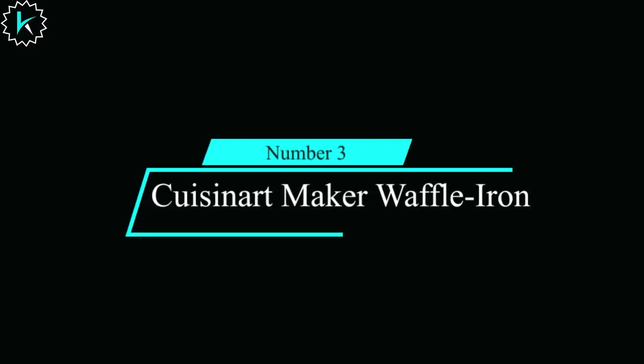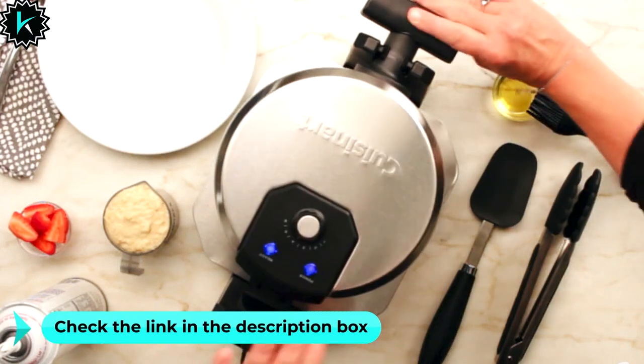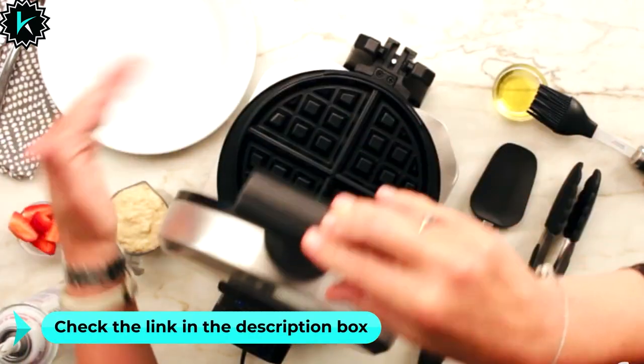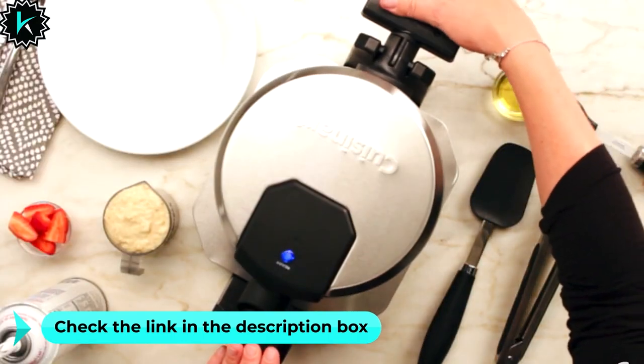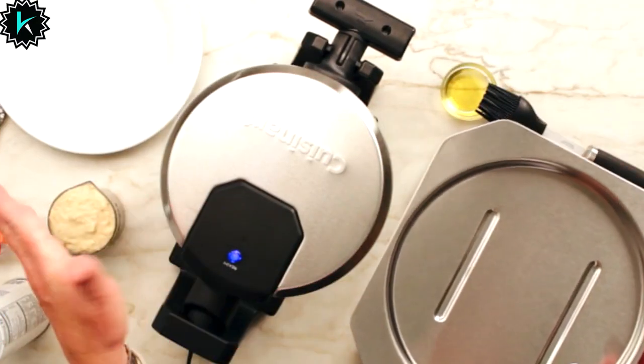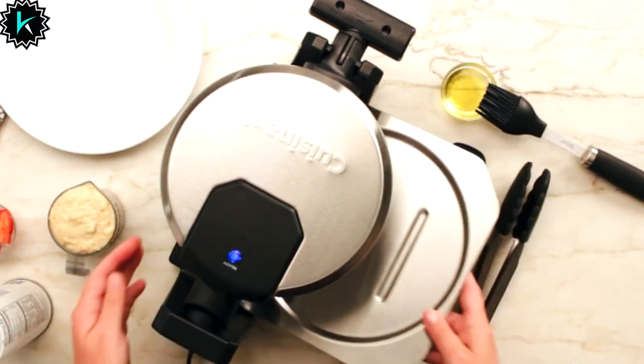Number 3: Cuisinart Waffle Maker Waffle Iron. This professional-grade appliance brings the magic of extra-deep restaurant-style waffles to your home. It boasts 1,000-watt power, ensuring every waffle is cooked to perfection. With an easy-to-handle rotary feature, this waffle maker allows for even cooking on both the top and bottom,